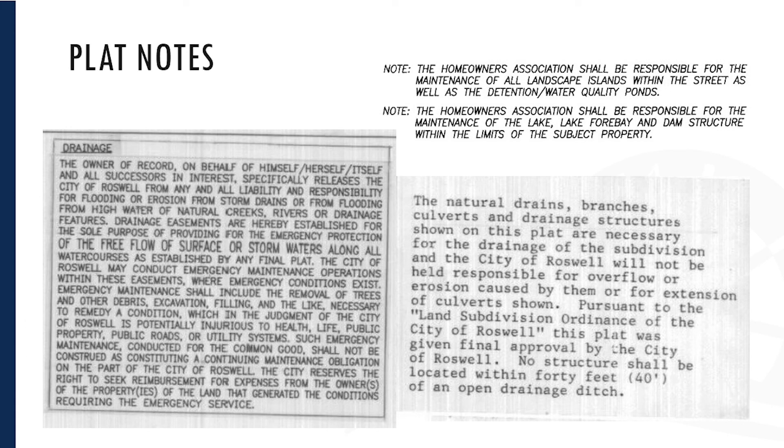One of the last things I want to cover about plats are notes. The notes are what actually establish the maintenance responsibilities on the parcels that they create, and they run the gamut from one end of the spectrum to the other. The note on the left is one end of the spectrum where the city has no responsibility or liability for flooding, erosion, or storm drains — and that easements are only in place for the free flow of surface water and for emergency repair access by the city. So if there is an emergency failure that could threaten a roadway, the city could come in and do repairs in that easement on private property, but they would be able to bill the property owner for those repairs.